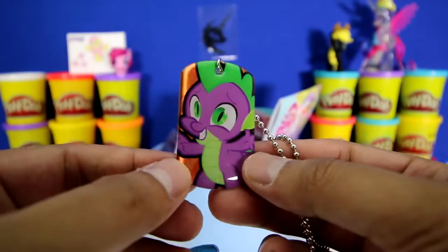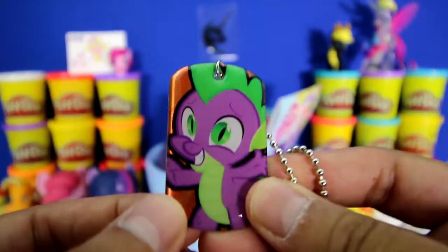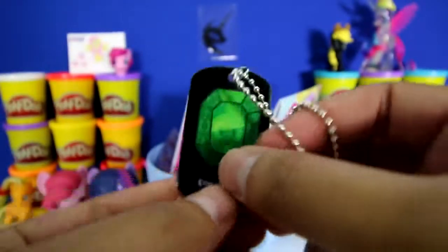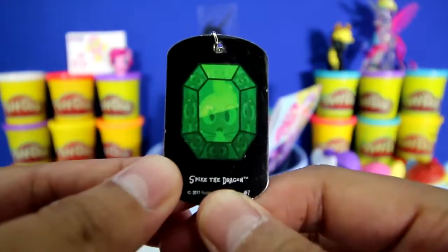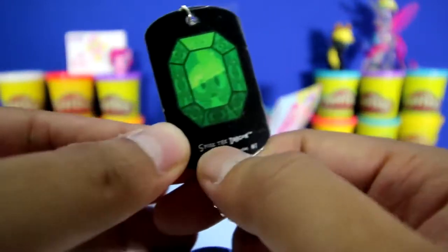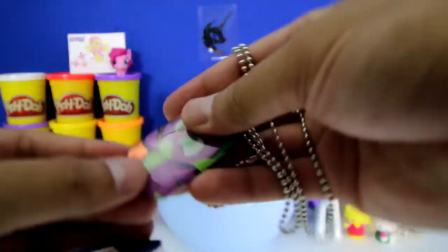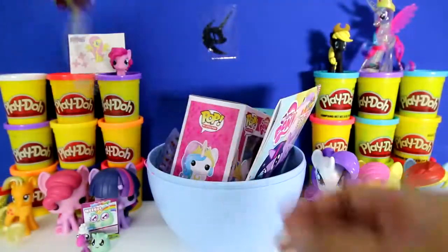It's Spike the dragon! It's so cute. It's purple with green hair and huge green eyes. And in the back there's a gem and it looks like spikes inside. And it says Spike the dragon. Here's the chain. I'm going to put Spike over here.